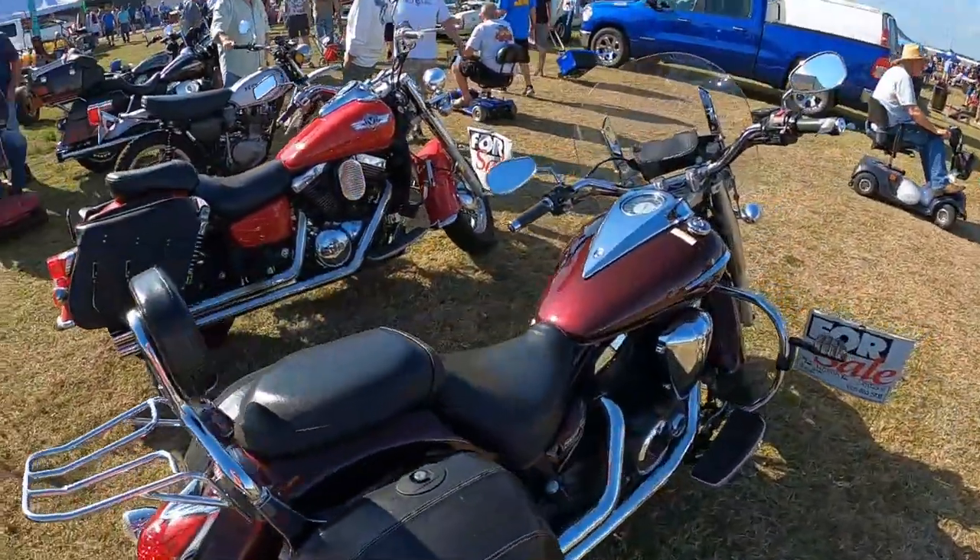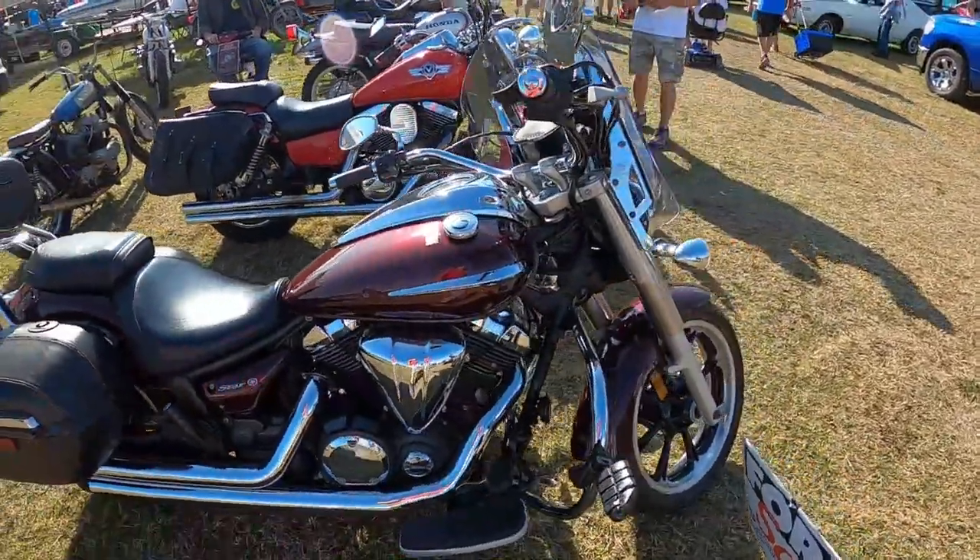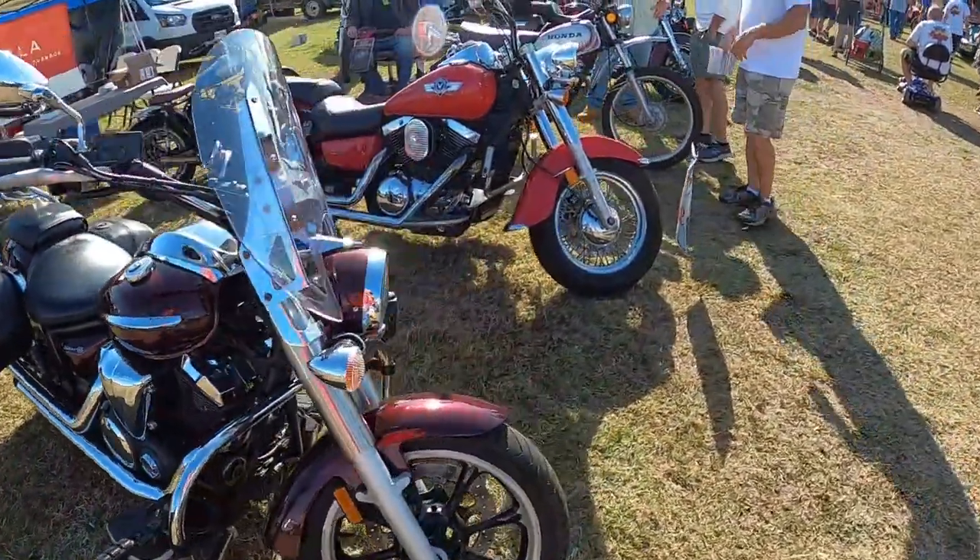V-Star. Yeah, that's a great bike. It's starting. Vulcan.